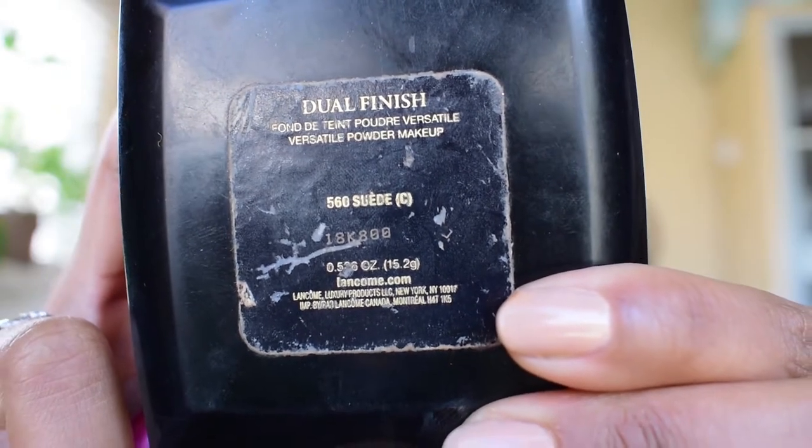Now, while that's dissolving into my face, I'm going to go in with my Lancôme Dual Finish Versatile Powder Makeup pressed powder foundation in shade 560 Suede C. I've had this for a long time. I'm using my Real Techniques multitask brush — I also have some La Beauty Soi brushes, which are ethical, sustainably made and fair trade, which I love. I got those as a gift from my friend Mel.